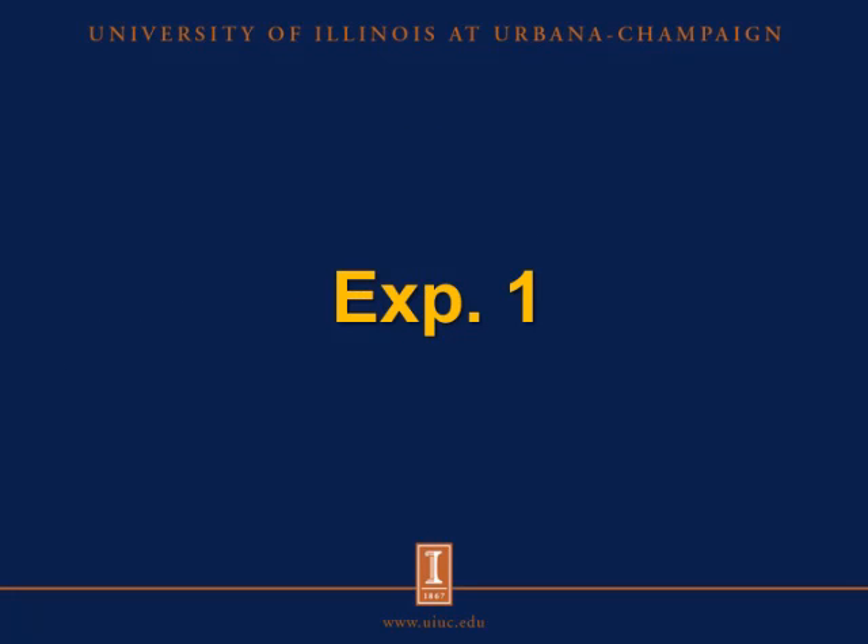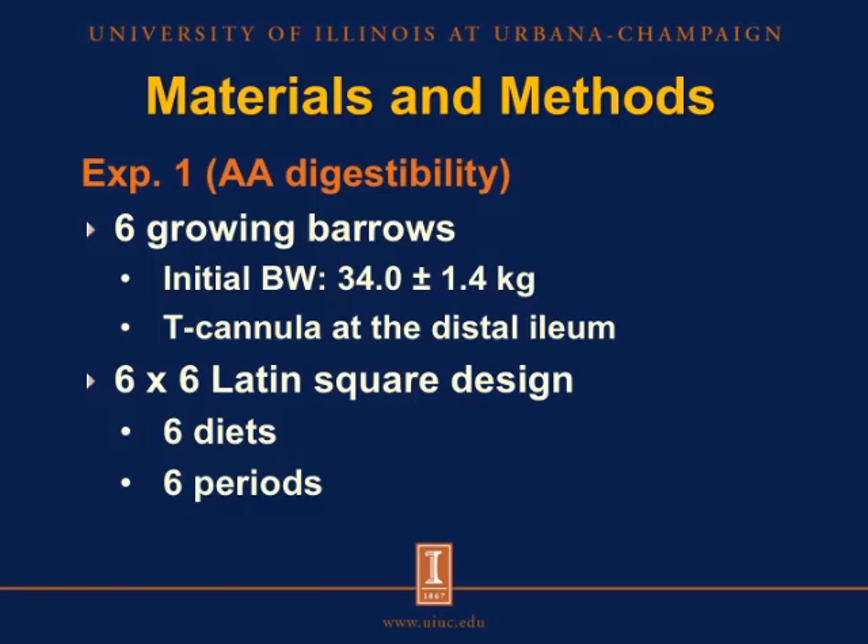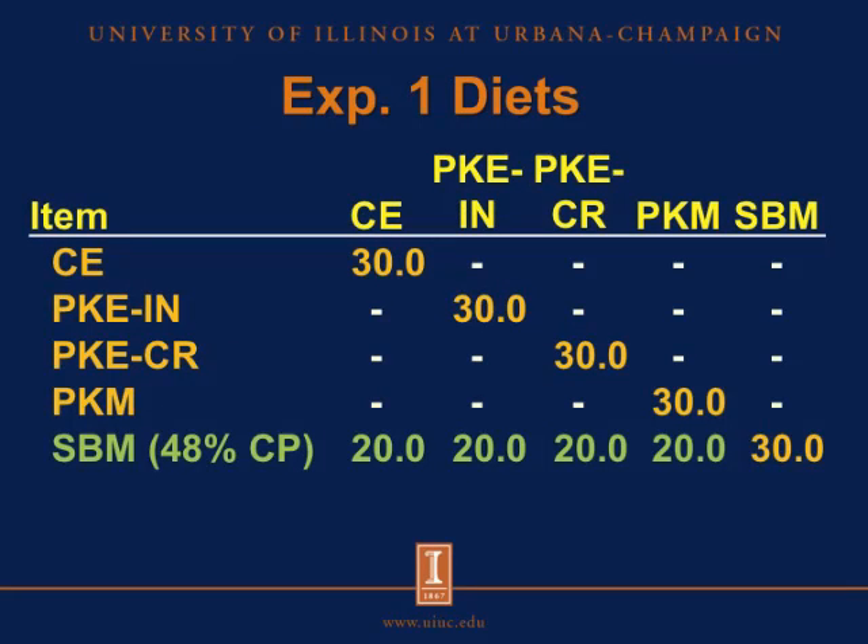In experiment one, we used a total of six growing barrows with an initial body weight of 34 kilograms. All pigs were cannulated at the distal ileum and were arranged on a six by six Latin square design with six diets and six periods. One diet contained soybean meal as the sole source of protein and amino acids, and we formulated four other diets with 20 percent soybean meal and 30 percent of each of the test ingredients. The final diet was a nitrogen-free diet used to measure the basal endogenous losses for crude protein and amino acids.